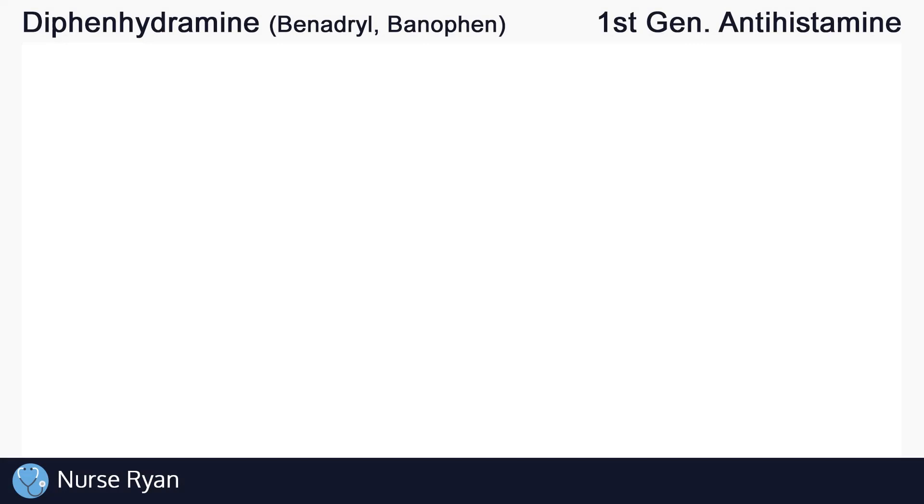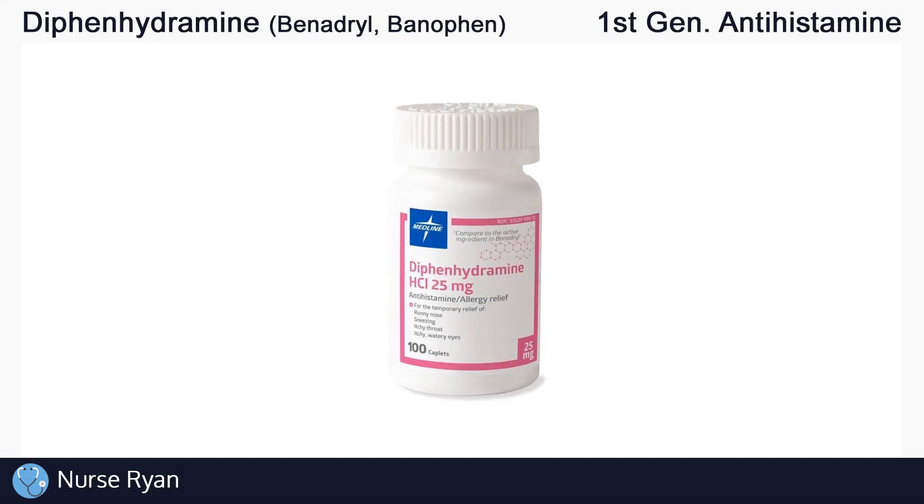Hi everyone, this is Nurse Ryan, and today we're going to be talking about the drug diphenhydramine, also known by the brand names Benadryl, Banophen, and others. You can use the timestamps in the video description to jump ahead.